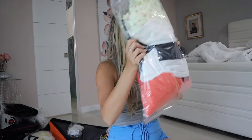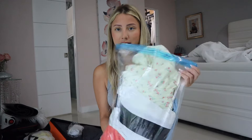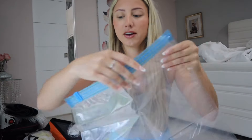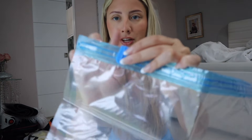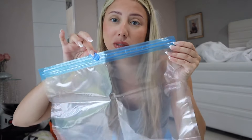Another thing I got on Shein were these compression ziploc bags — you push the air out so you can fit more things in your luggage. Another lifesaver. I've never really used these before, but I used them for this trip because it was the longest trip I've ever taken, and everything fit so organized. I believe they were like cents, maybe a dollar — they came in a pack of four. You just fit things in, squeeze the air out, and zip it up.